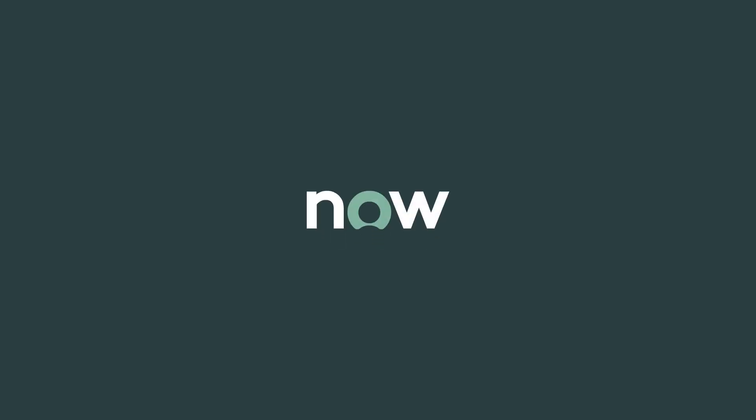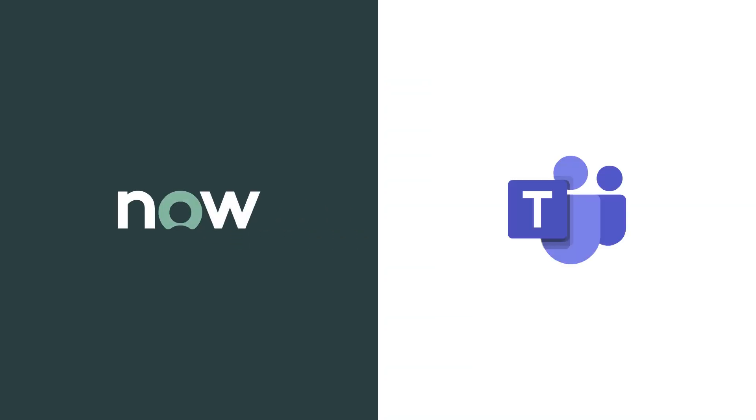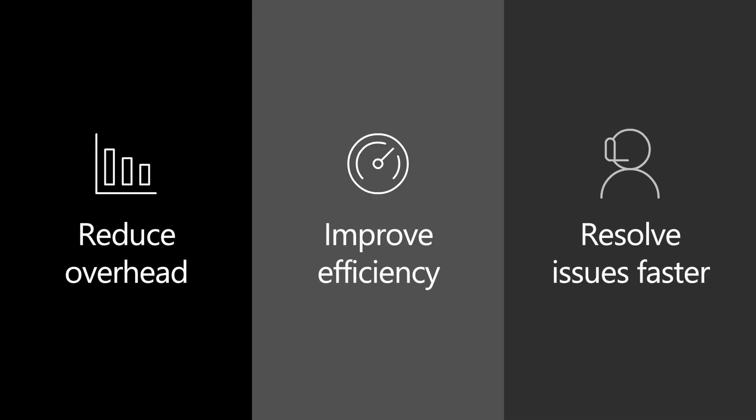Perform routine ServiceNow tasks directly in Microsoft Teams with Now Virtual Agent and help reduce overhead, improve efficiency and resolve issues faster.